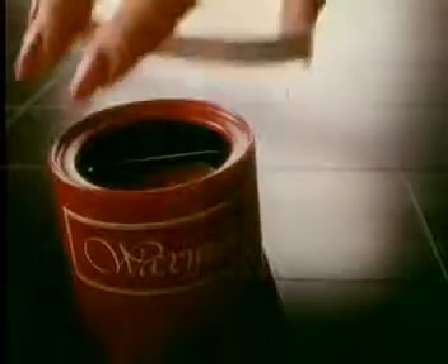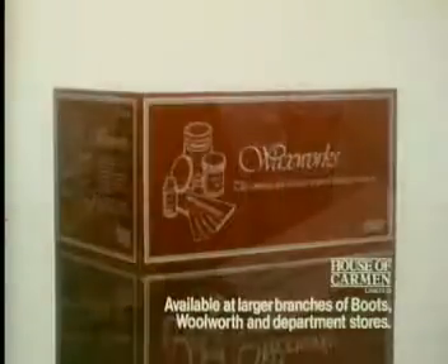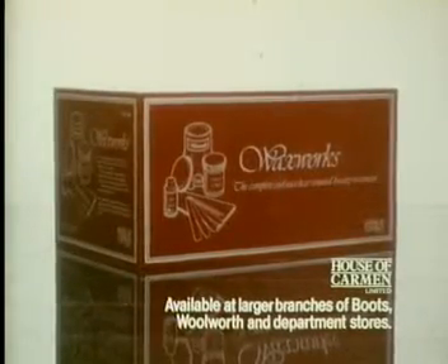And the beauty of it is, it'll be weeks before you need to use it again. Waxworks, the very first cool wax salon treatment in a box.